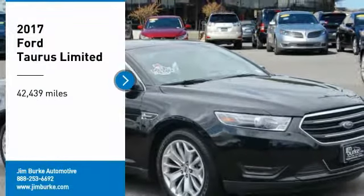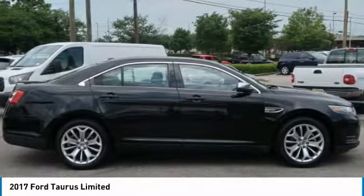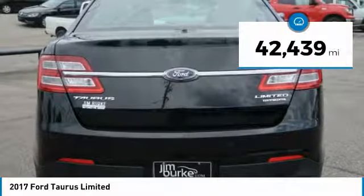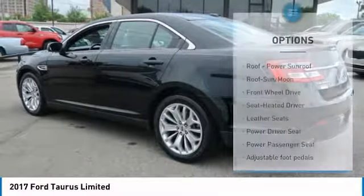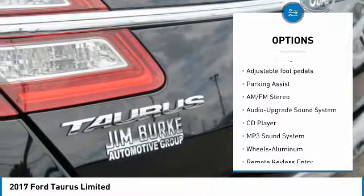Stop by and take a look at this 2017 Taurus, crafted by an obsessive engineering and design team. The Taurus was created to compete with some of the world's best. This vehicle has less than 45,000 miles. Here are some of this vehicle's great options: power passenger seat, anti-lock braking system, traction control, moonroof, air conditioning, and power steering.